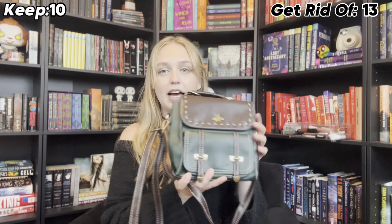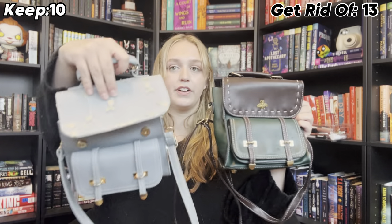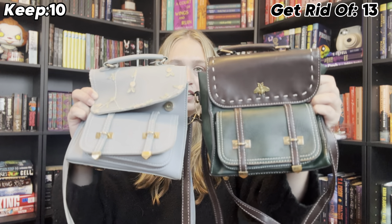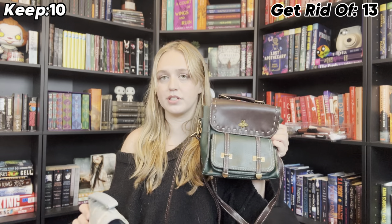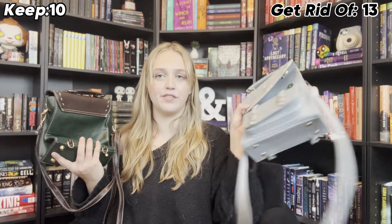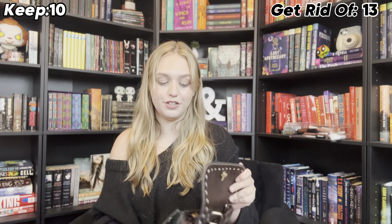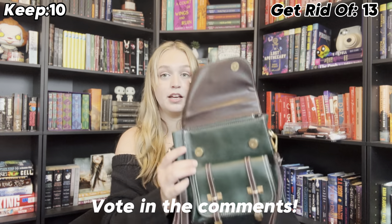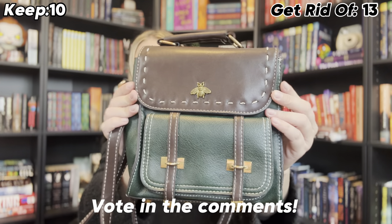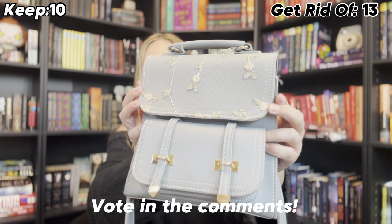I think we need to have a battle. There is this bag and there is this bag, which are very similar — actually the same exact style. I feel like I'm leaning towards one because it's more in my color palette, but the other gives me something a little different that I don't have in my collection. So I need you guys to vote in the comments: should I keep the green bee bag from Amazon, or should I keep the blue floral bag from another business?